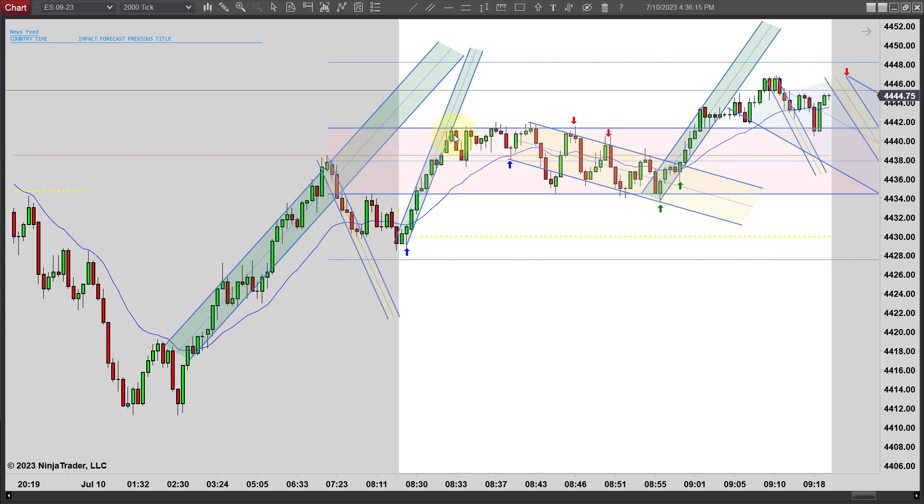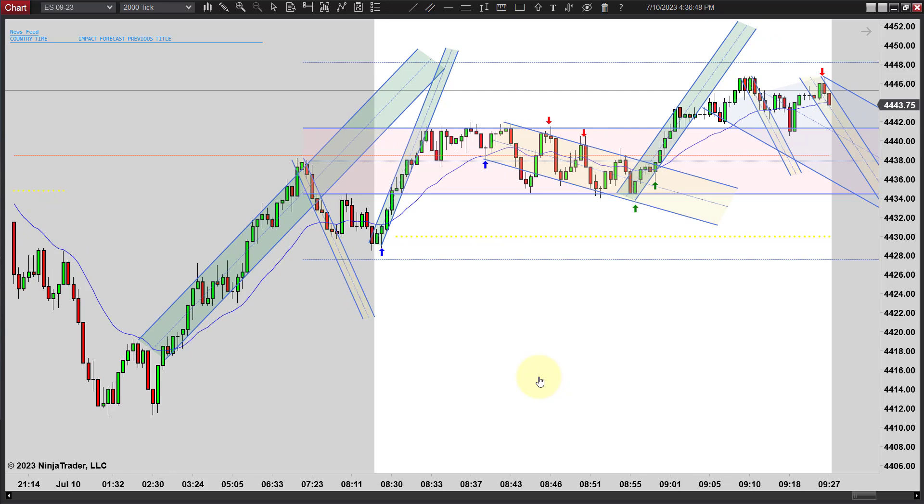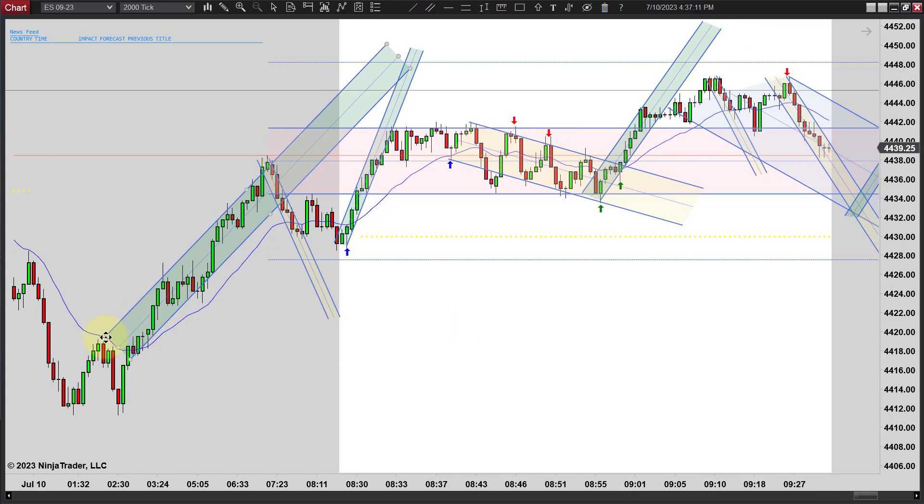It looks like we did get a close outside — a couple legs up and then it turns down — and we end up with two legs down, and then it turns back up again. Is this a convincing close outside? Maybe not, it looks real close. It also looks like we might have a slight overshoot here as well. Sometimes it's hard to know if you've drawn the channel exactly right, but generally if you get close you're going to be in the right ballpark and come up with the right conclusions. Generally I'll do it off the closes first, and that would put it right along there.